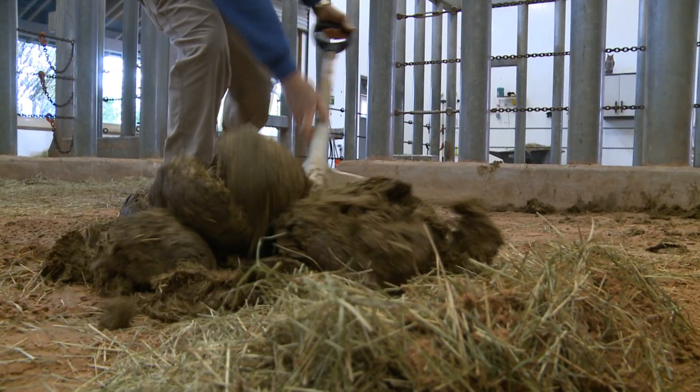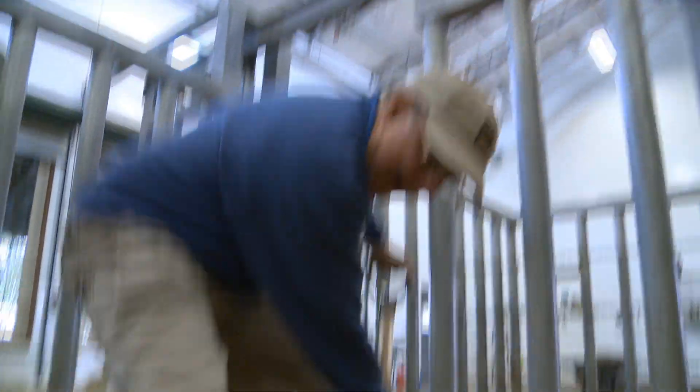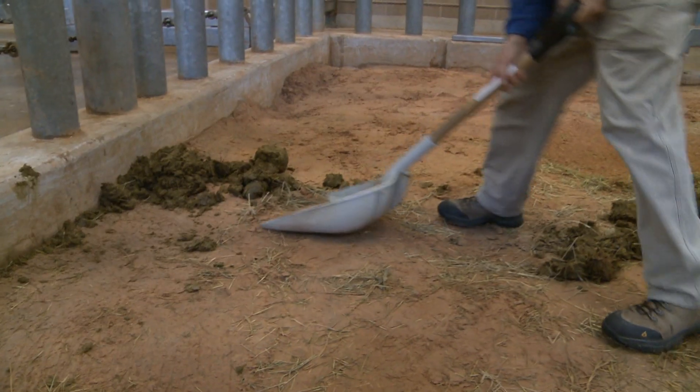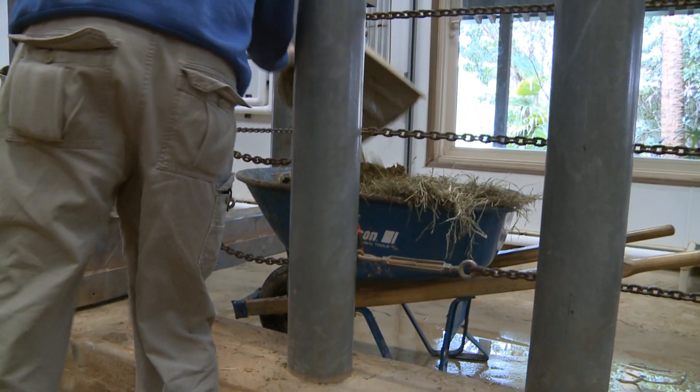Now that all of our elephants are out in the yard, the real fun for the keepers starts inside with cleaning up. This is where your right foot comes in handy. We've seen the elephants get clean and me get dirty, so let's go find something else interesting to do here at the zoo.